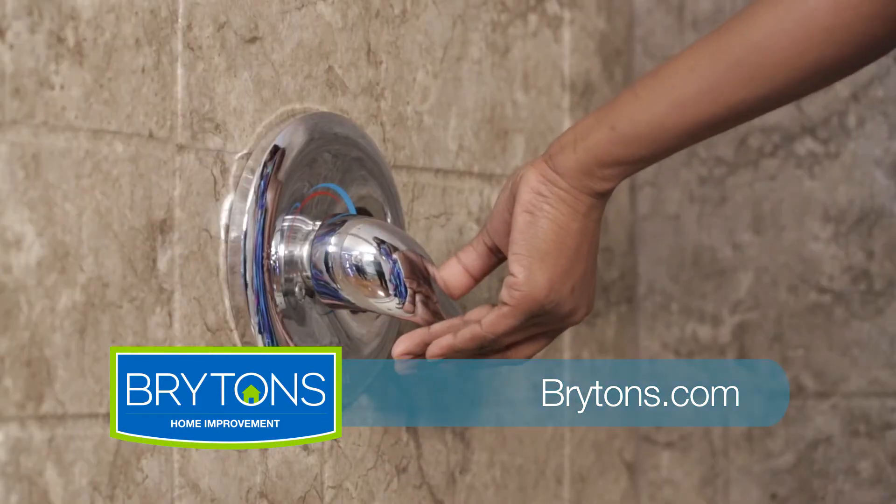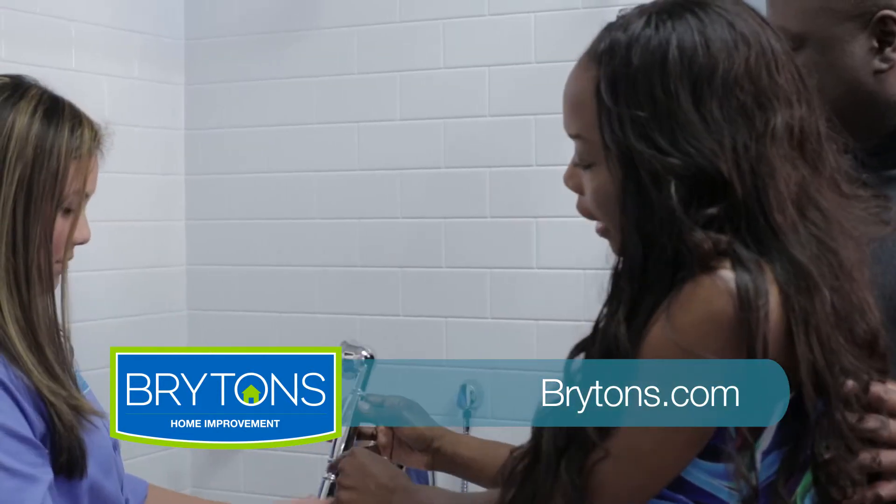The lifetime warranty — you don't get that with very many products. That's the highest standard in the industry. If anything were to happen for up to 19 years, we replace it at no charge.